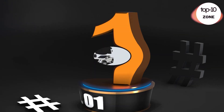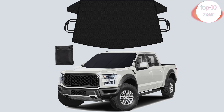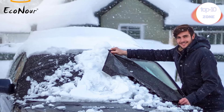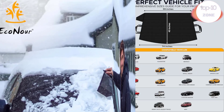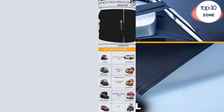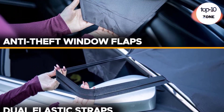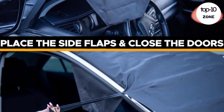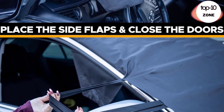Number 1: Econour Truck Windshield Cover for Ice and Snow. Econour's car windshield cover is designed to shield your windshield from snow, frost, hail, blizzards, sleet, and even intense snowstorms. Our frost cover is crafted from rugged 600D Oxford fabric and a soft PVC bottom layer, and also provides robust protection.